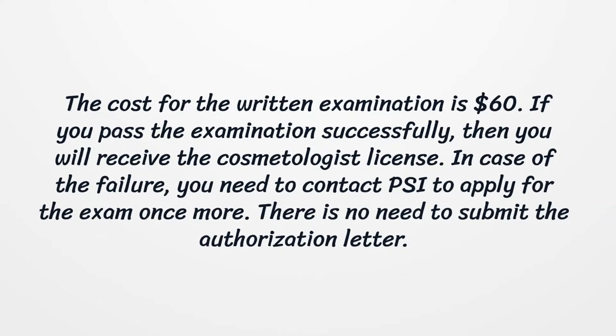If you pass the examination successfully, then you will receive the cosmetologist license. In case of failure, you need to contact PSI to apply for the exam once more. There is no need to submit the authorization letter.